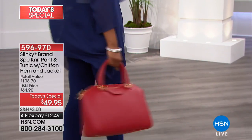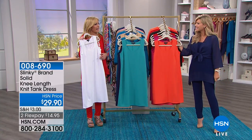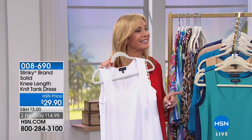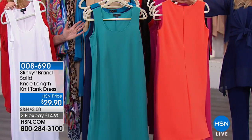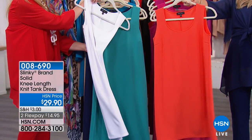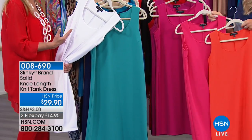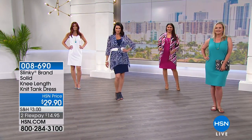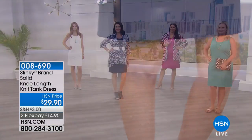Next we're talking about the knit tank dress. Slinky launched it last fall, then brought it back in softer colors for spring, and now it's back in gorgeous vibrant summer colors that go back with the Today's Special — all for under $30. The fabric is not jersey knit but their beautiful ottoman stretch knit — it holds you in but doesn't cling, giving you a gorgeous shape. It can be dressy or casual. I love it over the Today's Special jacket and with beautiful printed scarves.